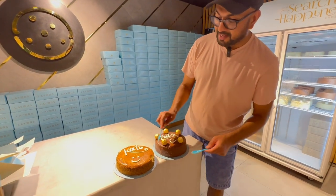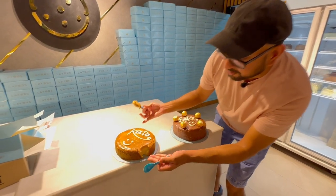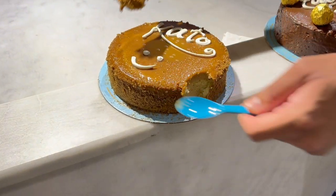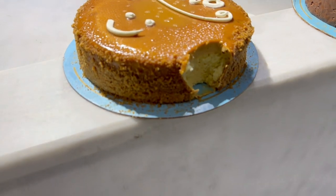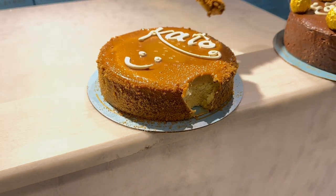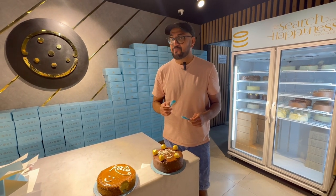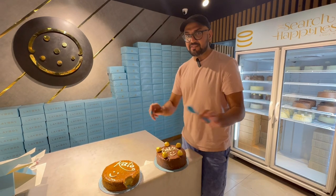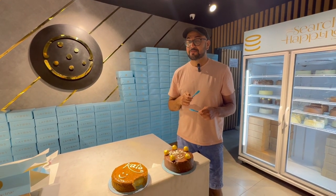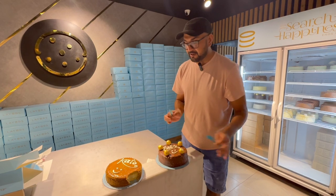Oh yeah, I need a bigger bite — it's too good. If you look inside, there is a cheesecake filling, and then on top of that is a layer of Lotus. It has a very similar taste to the Tres Leches Cake. Let's take a full bite — oh yeah, it is really good, guys.